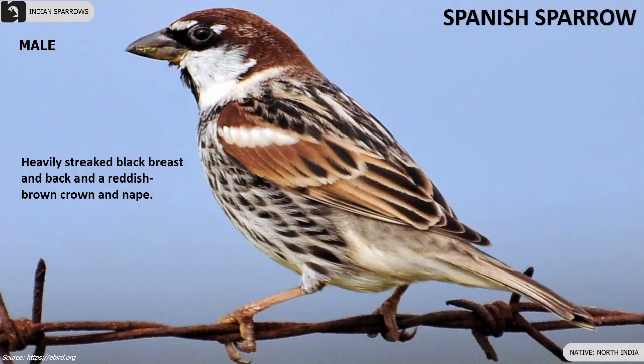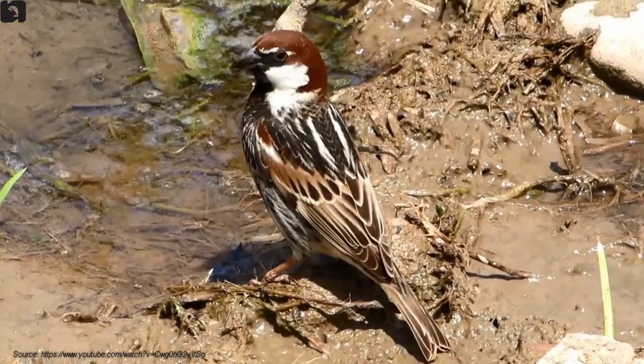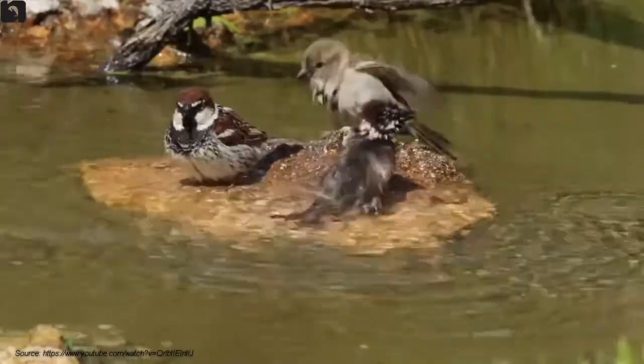Male Spanish sparrows have heavily streaked black breast and back, and a reddish-brown crown and nape. Females are similar to female house sparrows but tend to have bigger bills and paler bellies.